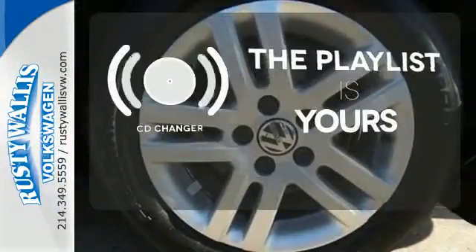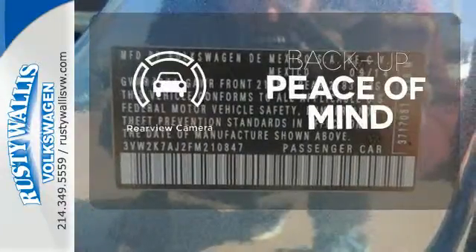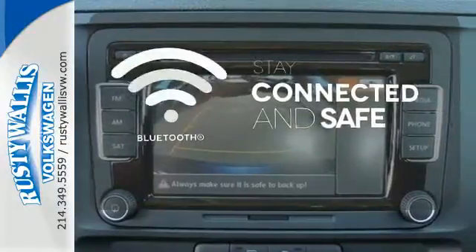Stop fumbling for the right album — you have a CD changer. Hindsight is 20-20 with a backup camera. Bluetooth wireless technology keeps you in command and in touch.